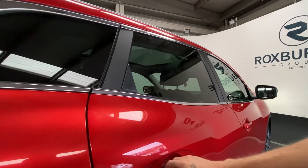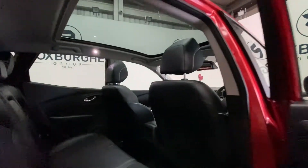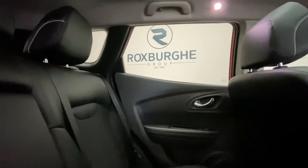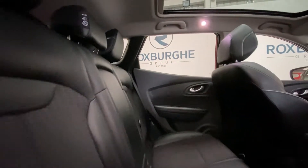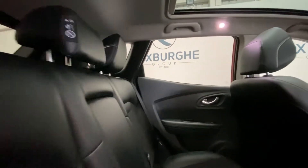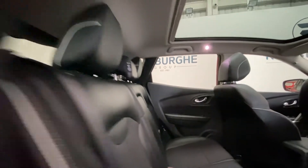Taking a step inside the rear, the upholstery is in really nice condition — we've got leather and cloth there, really comfortable, with a nice white stitch trim that sets it off very nicely.